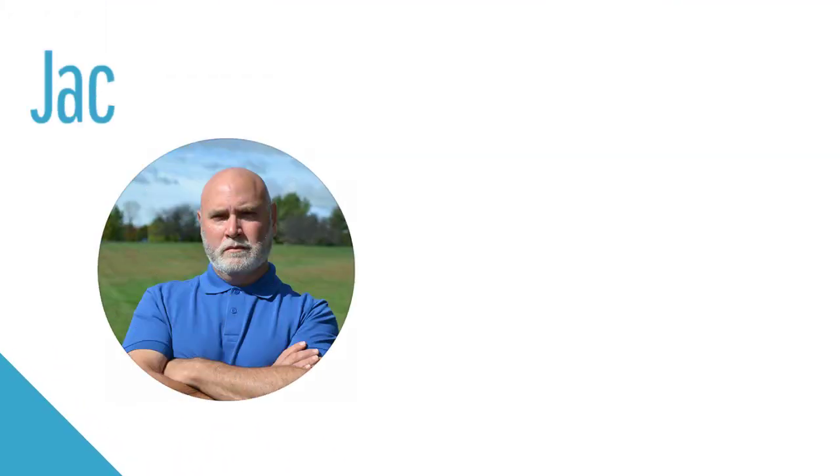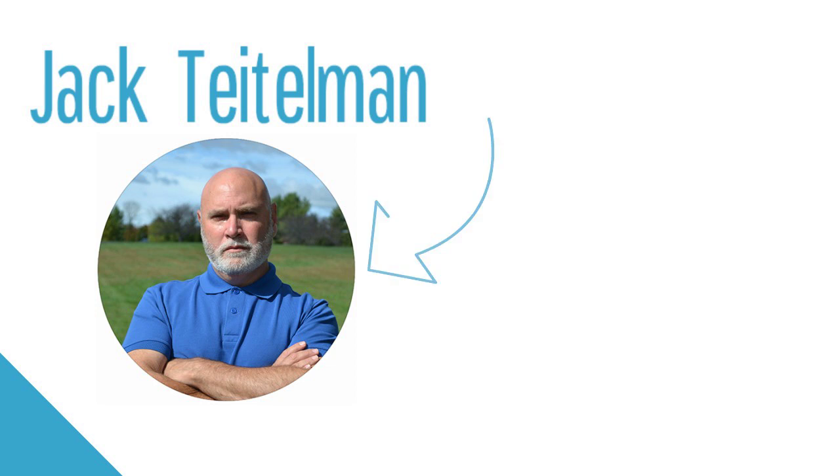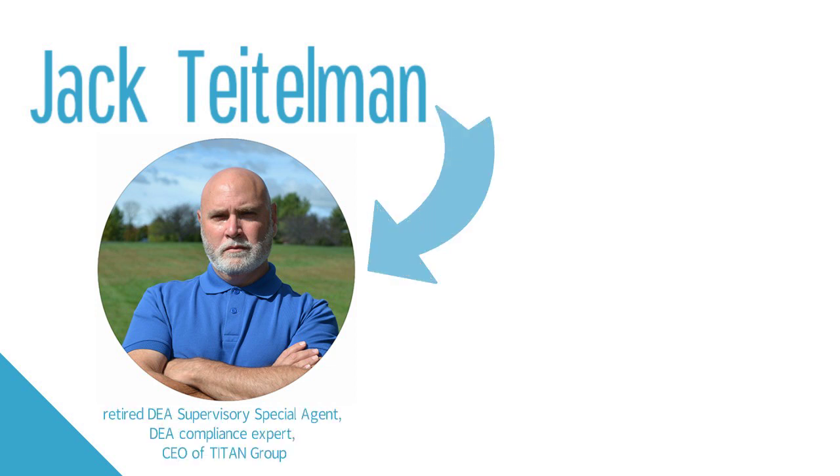Hi, I'm Jack Teitelman, retired DEA special agent, founder of the Titan Group, and the DEA expert behind the new and updated edition of the AHA Controlled Substance Logs.